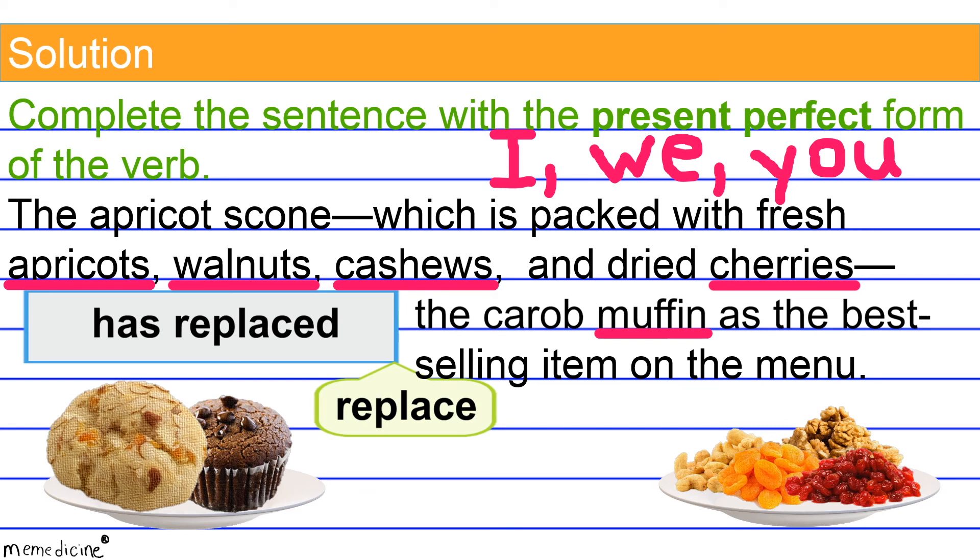I also want you to take into consideration that the main verb 'replace' is regular. Therefore, its past participle verb form 'replaced' is the same as its simple past tense verb form, which is also 'replaced.' If you watched previous sessions, you would have learned conjugating verb forms to the simple past tense. We have preceded 'replaced' with the present tense form of the helping verb 'to have' that agrees in number with its singular third person subject, 'the apricot scone.' So 'has' corresponds to a singular third person subject, and 'has replaced' is the correct present perfect verb form.